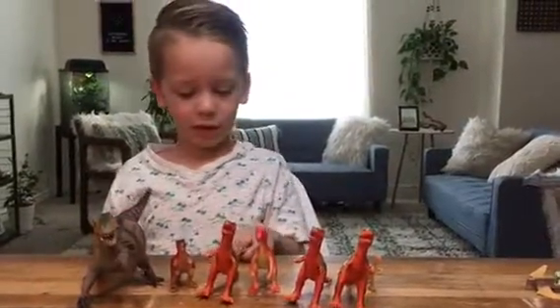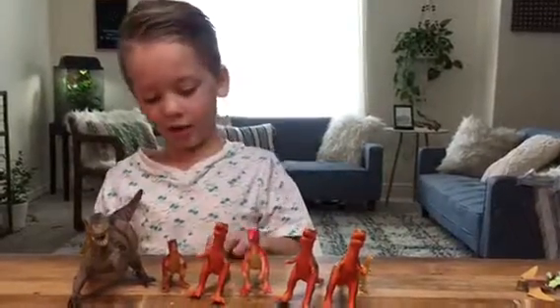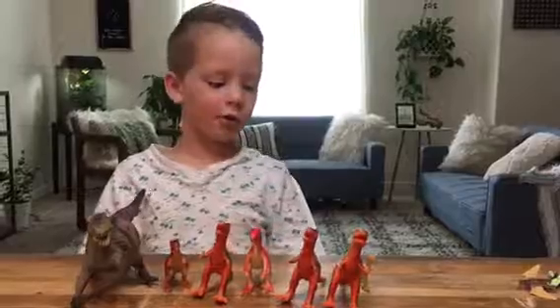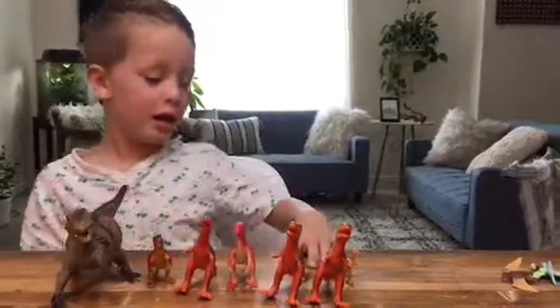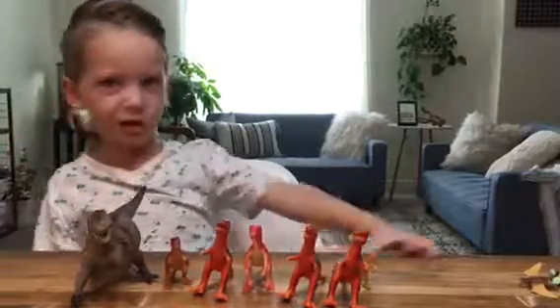Well, T-Rex was not the biggest dinosaur, but the biggest dinosaur was Spinosaurus. And Spinosaurus has a big spine on its head and a big spine on its back. And the Spinosaurus whimsle a lot to catch its food.